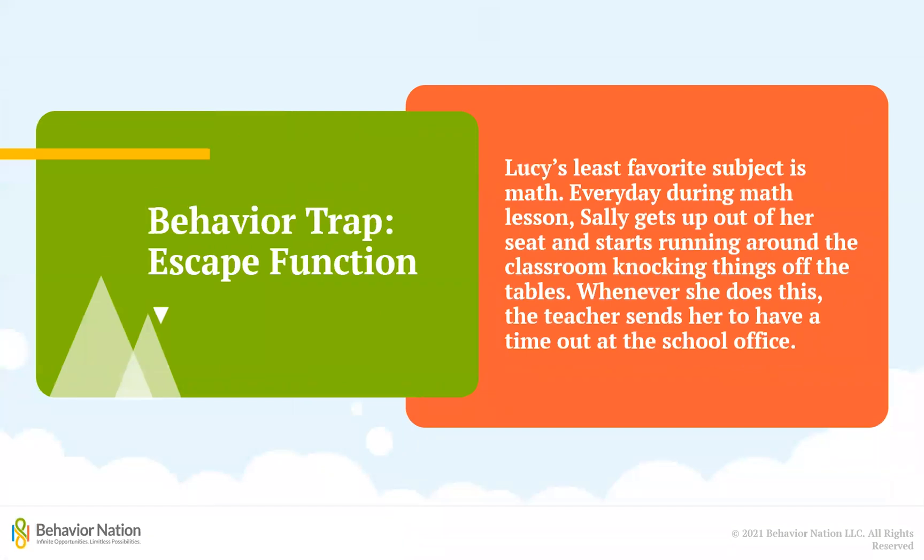The escape function can be another one that is hard to see in a behavior trap because sometimes the punishments caregivers put into place, like a timeout or getting grounded, turn out to be exactly what a child wants. Lucy's least favorite subject is math. Every day during math lesson, Lucy gets out of her seat and starts running around the classroom knocking things off tables. Whenever she does this, the teacher sends her to have a timeout at the school office. Rather than looking at what Lucy does not have before getting up and running around, we need to look at the situation she's in, whether or not it's a situation she wants to be in, and if not, how is she getting out of it.